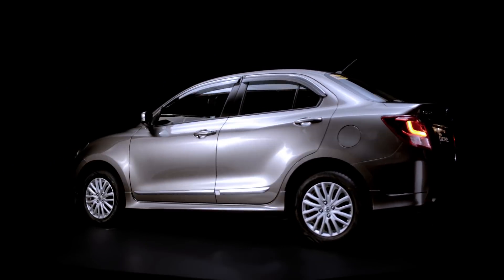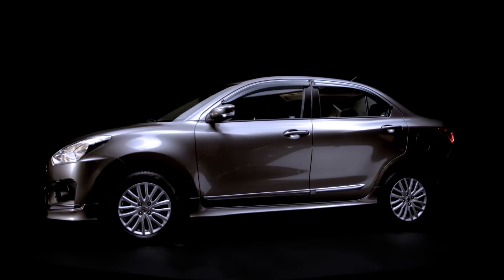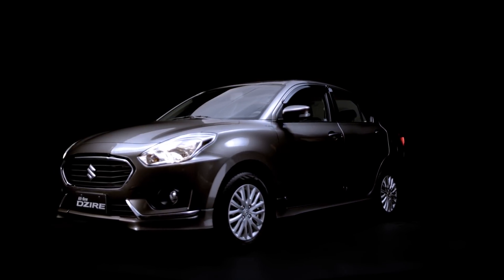Incredibly stylish and comfortable in a compact body — your sedan beyond doubt. The all-new Desire.